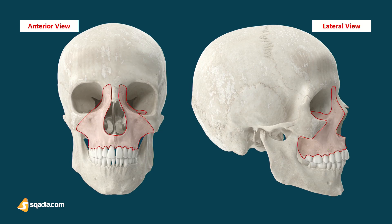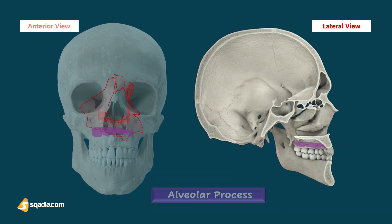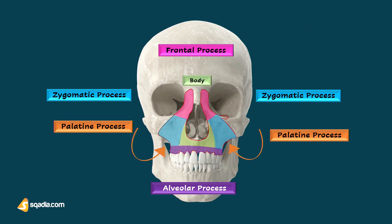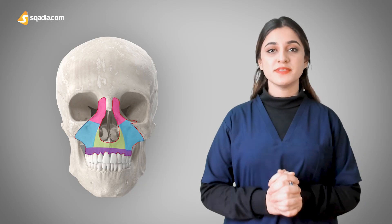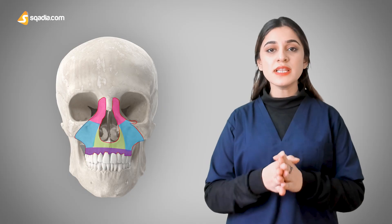We have four processes: the frontal process, the zygomatic process, the palatine process, and the alveolar process where the teeth are attached. You can appreciate the maxilla, its processes, and the body in this diagram. These projections allow the formation of articulations with the neighboring bones, or they might also allow the attachment of a muscle or a ligament.